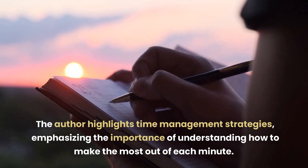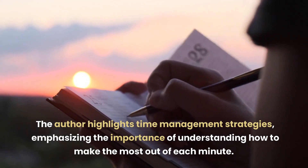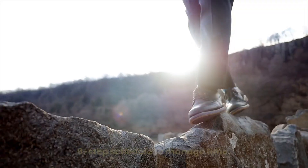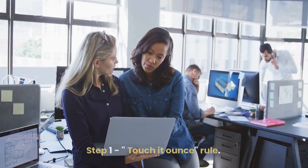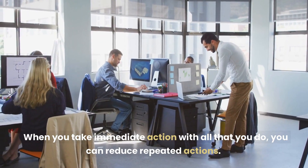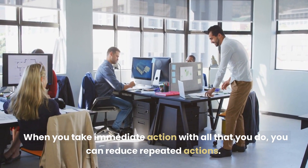The author highlights time management strategies, emphasizing the importance of understanding how to make the most out of each minute. Six Steps Scheduled to Manage Time. Step 1: Touch it Once Rule. When you take immediate action with all that you do, you can reduce repeated actions.